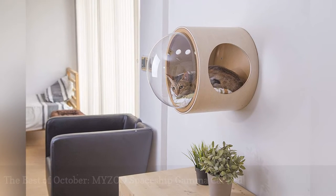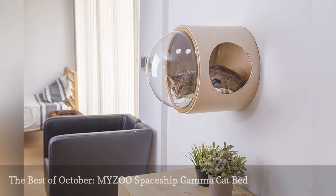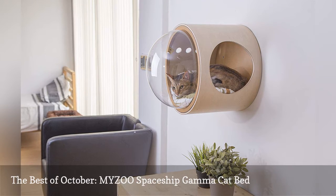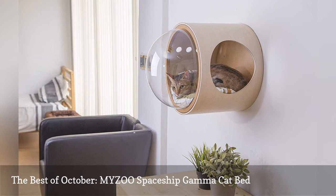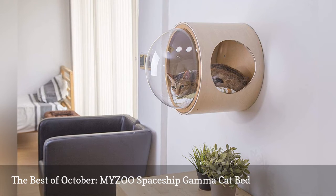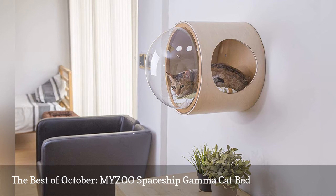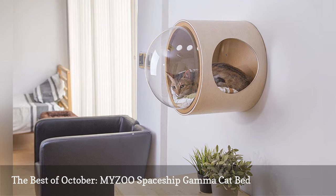Just when I thought sleepy cats couldn't get any cuter, MYZOO released spaceship-themed cat beds. The Taiwanese studio focuses on creative furniture for pets, so your cat will love this one as much as you do. Aside from looking futuristic, the design allows your cat to perch with a high view and the air holes reduce any echo. Newly released, I can't wait to see my climbing kitty do a spacewalk.